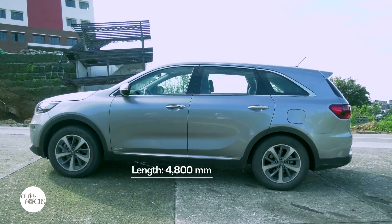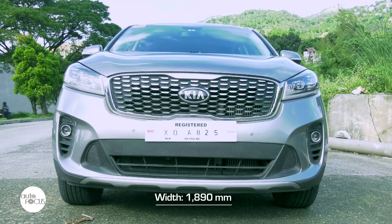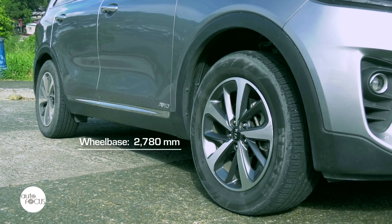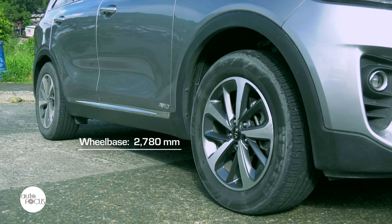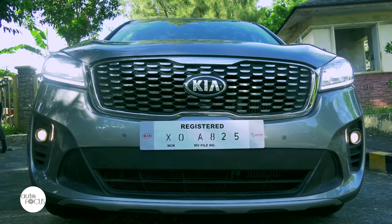The Kia Sorento falls easily into the event-sized SUV category, being 4,800mm long, 1,890mm wide, and 1,685mm tall. With a 2,780mm wheelbase, the Kia Sorento features the classic SUV look but with the unmistakable Kia grille design.